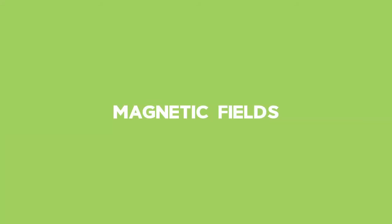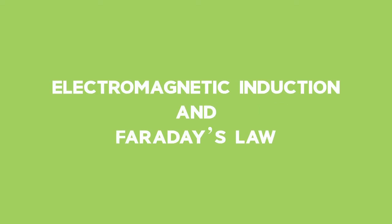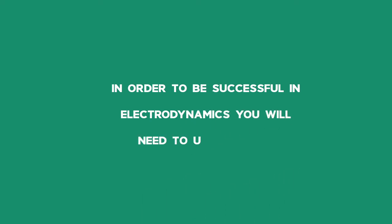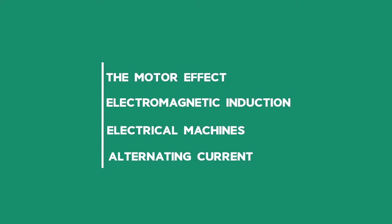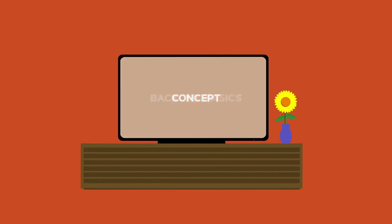we take you back to the basics with revision of key concepts. In order to be successful in electrodynamics, you will need to understand the concepts of the motor effect, electromagnetic induction, electrical machines, and alternating current. In preparation for your exams, make sure you have watched the concept, back to basics, and lesson videos.